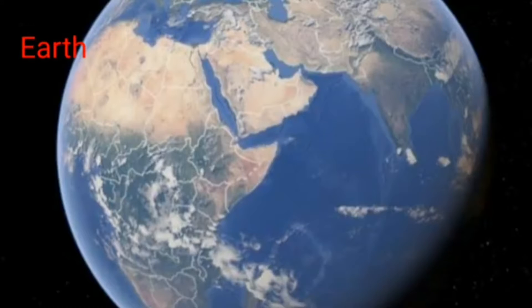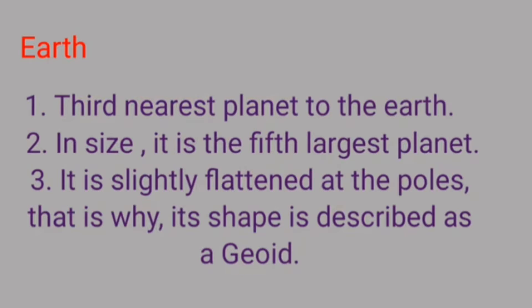The earth is the third nearest planet to the sun. In size it is the fifth largest planet. It is slightly flattened at the poles. That is why its shape is described as a geoid. Geoid means an earth-like shape.